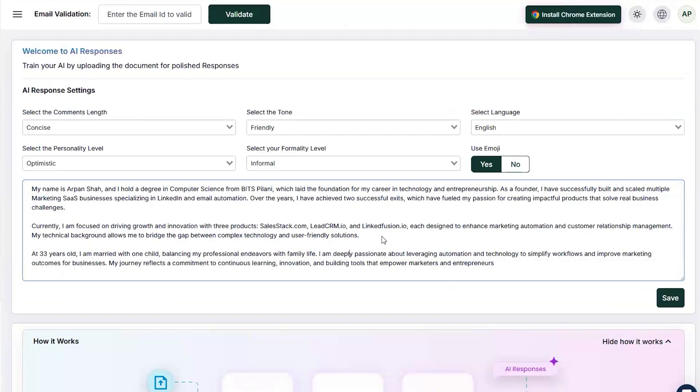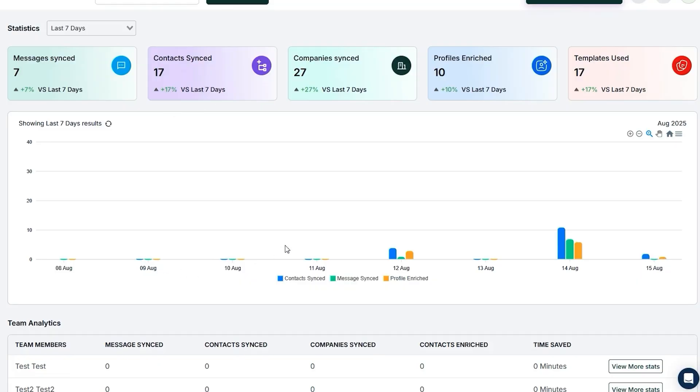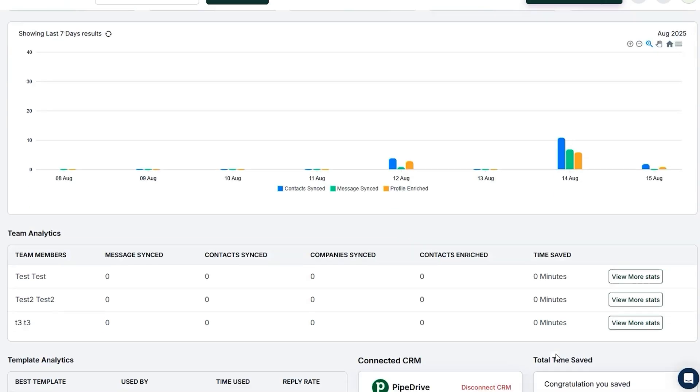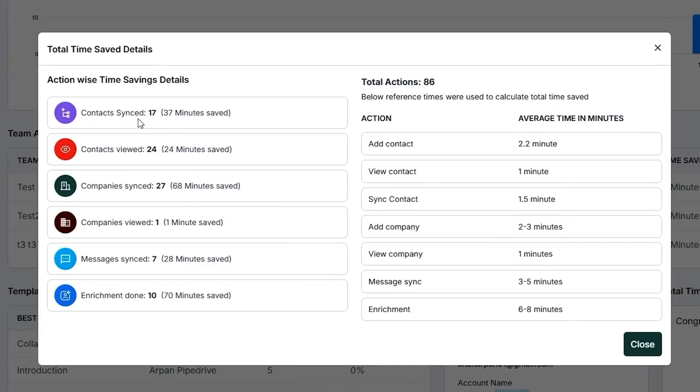With LeadCRM, you can also train the AI on your brand tone, documents, and style. Once you've trained the AI, you can use it to write comments on LinkedIn posts and reply to DMs in your voice. Your LeadCRM dashboard even shows you exactly how much time you're saving — whether it's two minutes per added contact, a minute per view, or hours across a week. Real data on real efficiency.